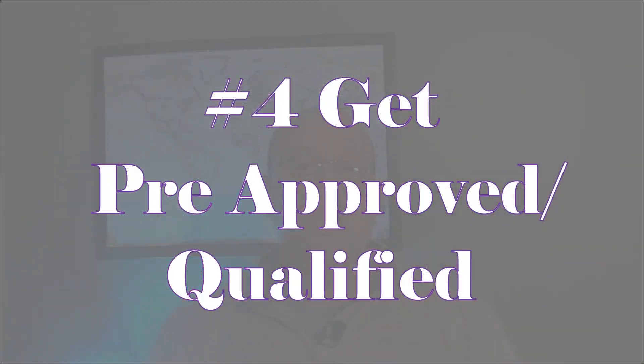For any veterans watching: VA loans are very important. You could possibly qualify for as low as zero percent down to get yourself into a home — that's a great benefit. If you have questions on that, get a hold of me and I'd be more than happy to answer them.